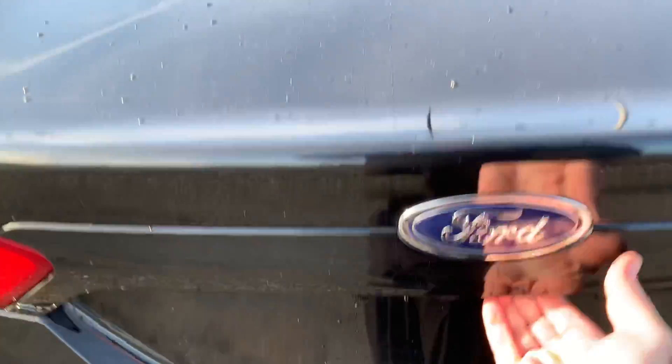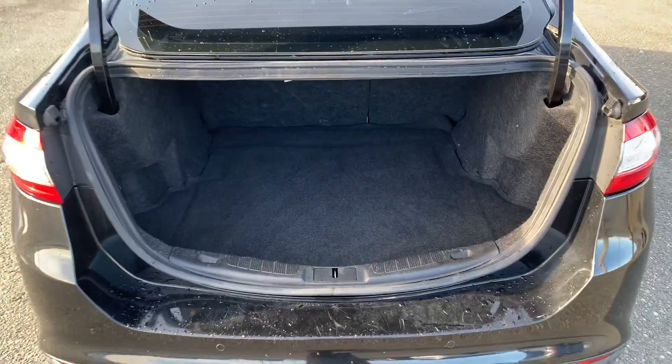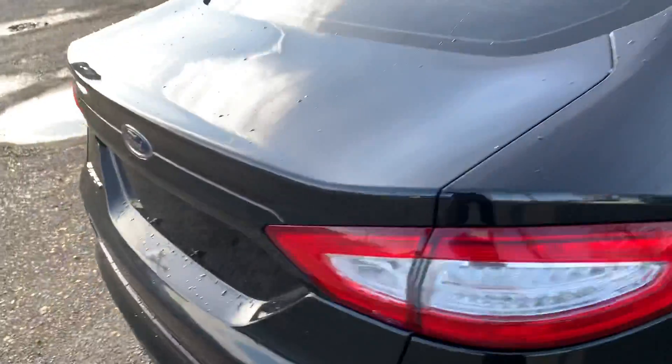This is your trunk space — loads of room, no concerns there. Backup camera located right at the back.